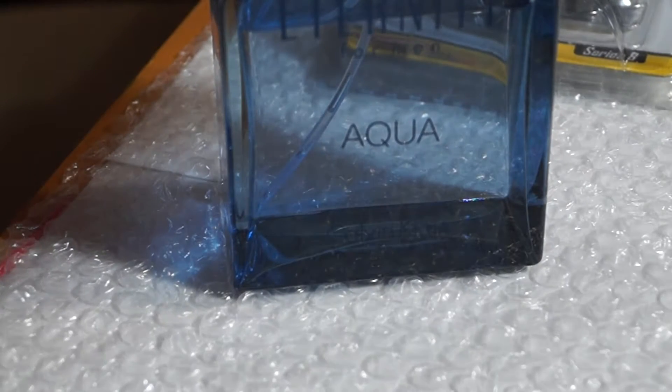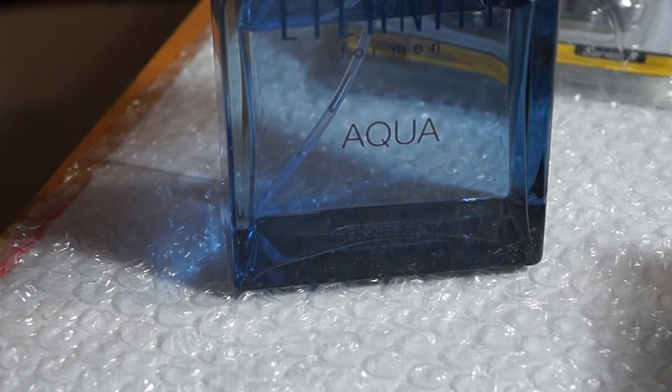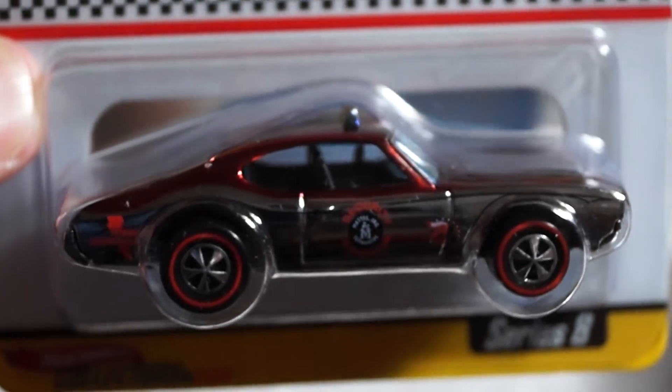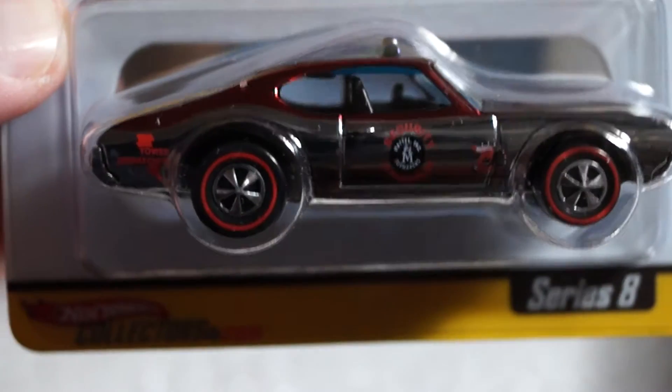Sorry about that guys, my wife was talking to me. Alright, this is number three of six — the Olds 442, my favorite casting in this series. Pretty sweet.